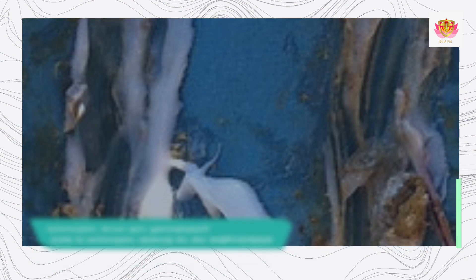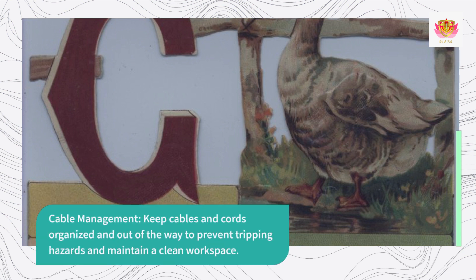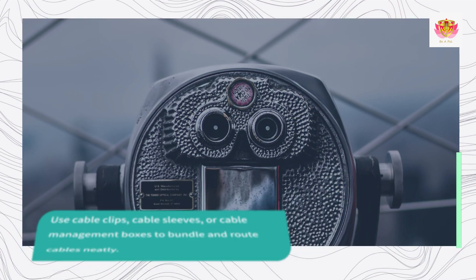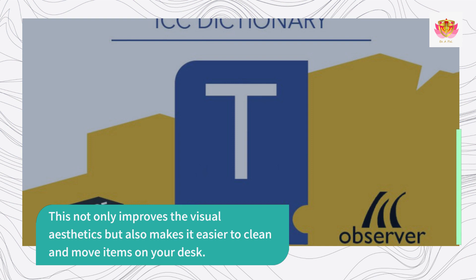Use a monitor stand or an adjustable monitor arm for flexibility. Cable Management. Keep cables and cords organized and out of the way to prevent tripping hazards and maintain a clean workspace. Use cable clips, cable sleeves, or cable management boxes to bundle and route cables neatly. This not only improves the visual aesthetics but also makes it easier to clean and move items on your desk.